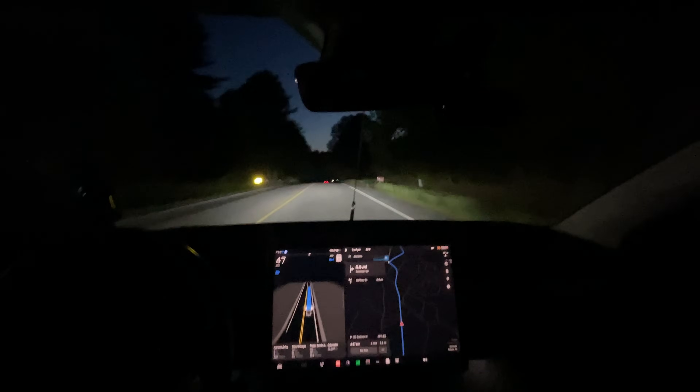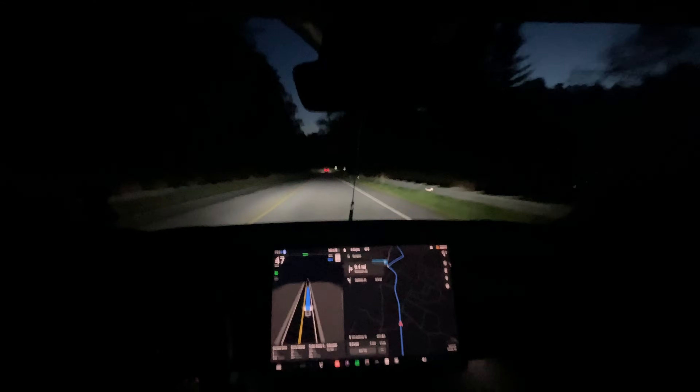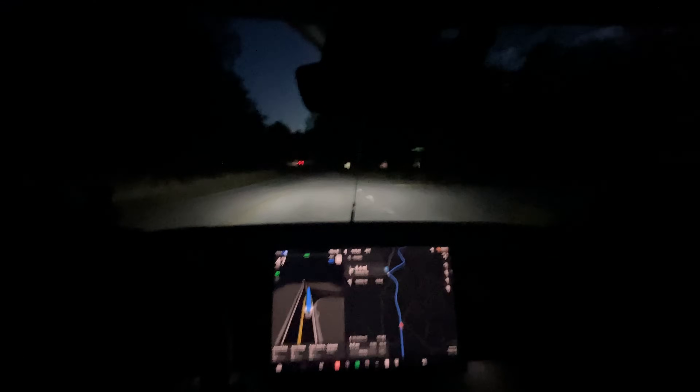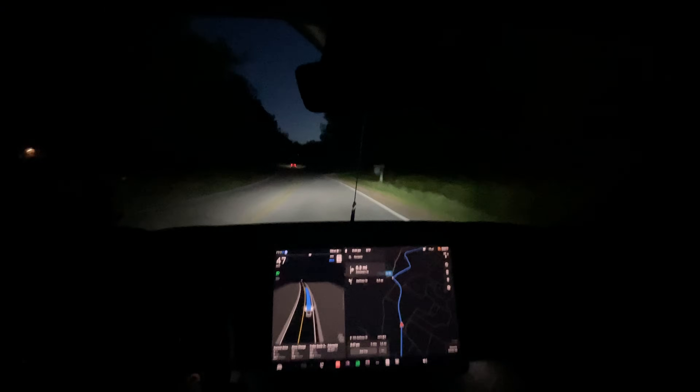I don't know if you can hear a little whistle — it's one of the straps on the kayak causing it. There's a little wind noise with it. We're probably going to do some more self-driving tests this coming weekend with the kayak on — do my normal route on a hinder spell.